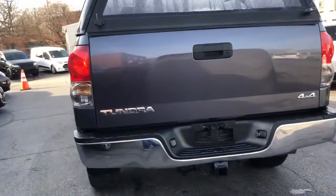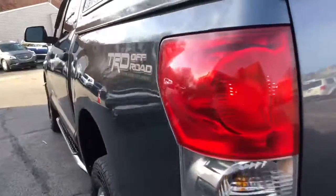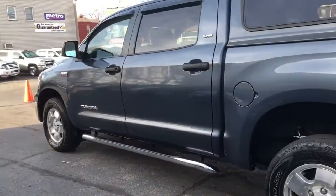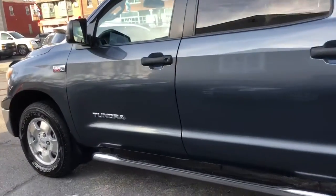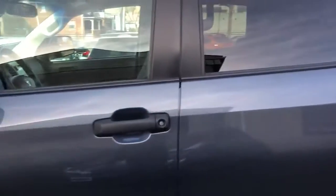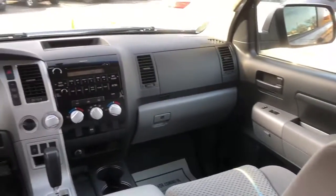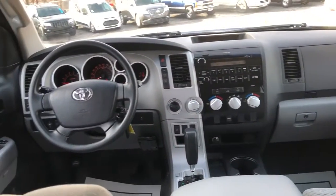She's dialed in, folks, and she's one owner. That's right, one owner truck, and there's no rust on this truck, and it drives 110%. It's amazing, folks. Check out the inside and how clean this truck is. No rust, solid frame, drives 110% — everything works on her.